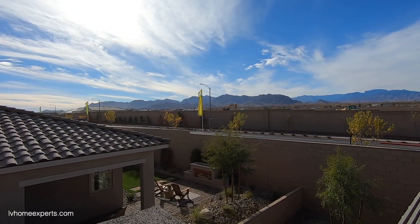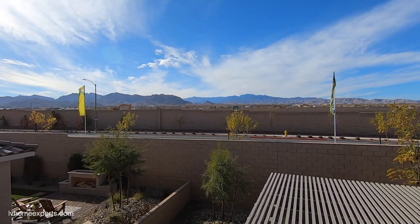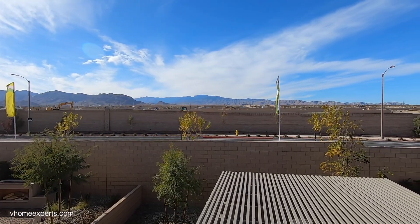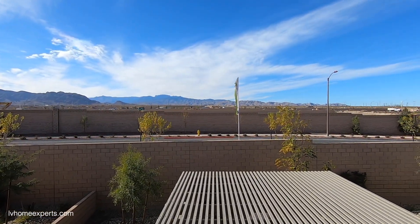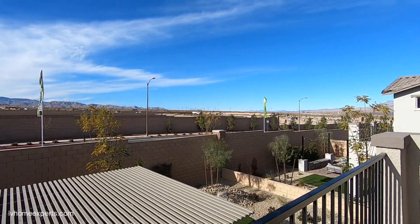Guys, I wish you nothing but the best — work hard, it seriously pays off. Thank you so much for tuning in. I'm Chuggins Crucible with Simply Vegas. Have a blessed day.